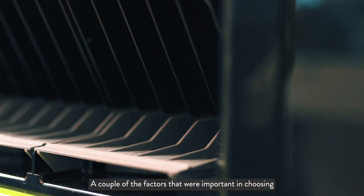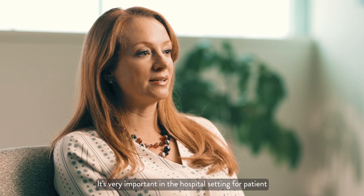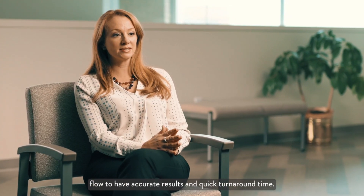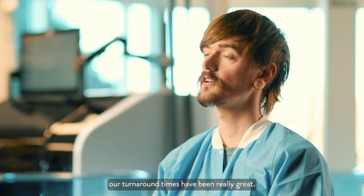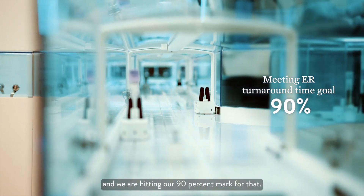A couple of the factors that were important in choosing an IACC system is turnaround time. It's very important in the hospital setting for patient flow to have accurate results and quick turnaround time. With the CI system and the GLP track our turnaround times have been really great. We have a 45-minute turnaround time for our ER and we are hitting our 90 percent mark for that.